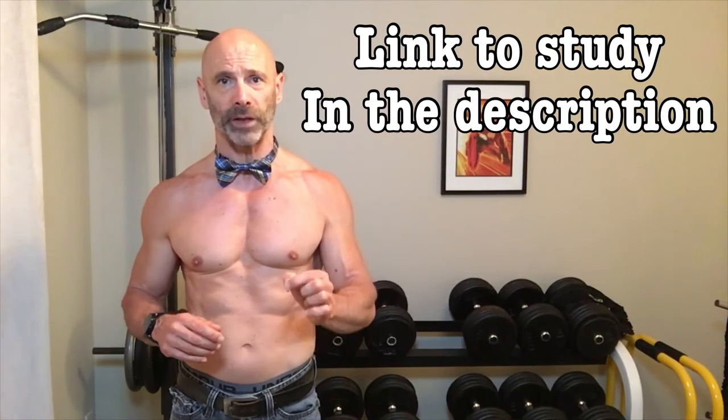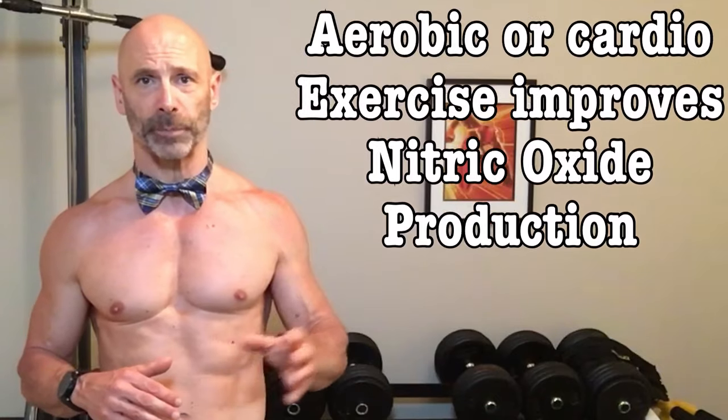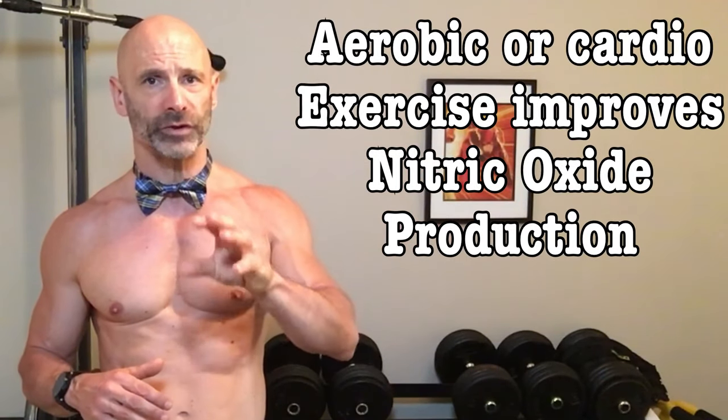At the beginning of the video, I talked about the dangerous cycle we end up in when our nitric oxide production is impaired, leading to further impairment. Well, we can reverse this cycle through exercise. One study showed improvements in as little as 10 weeks after exercising with moderate intensity for 30 minutes, three times a week. A meta-analysis also connected the dots between aerobic exercise and how it increases nitric oxide to successfully treat erectile dysfunction.